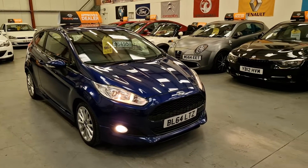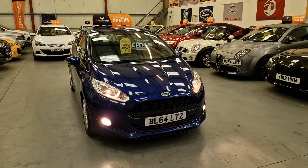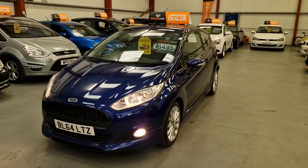This is our 64 plate Ford Fiesta ZXS. It's a 1 litre EcoBoost, £0 road tax as well. Amazing on fuel with it only being a 1 litre — easily does 60 miles per gallon.